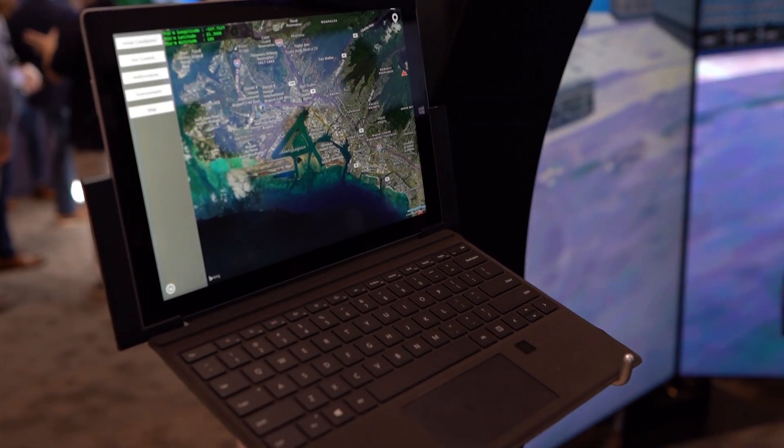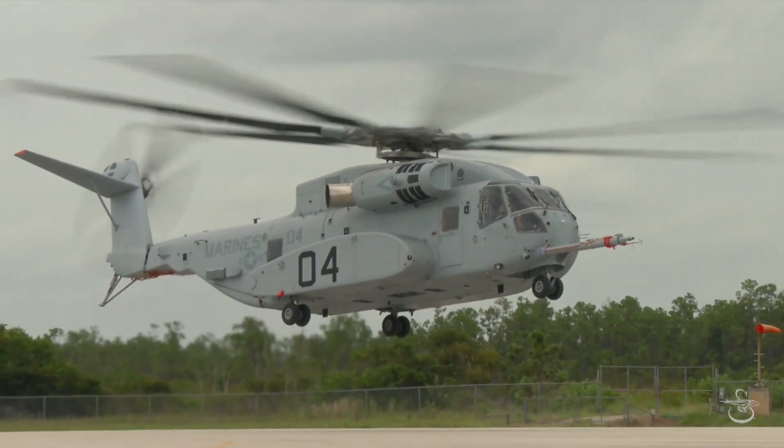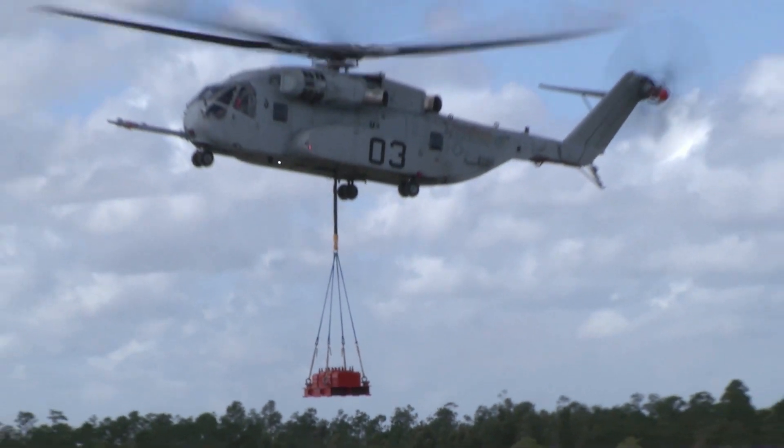What we're doing on the maintenance side for the 53K is also offering a complete virtual maintenance environment where they're able to perform maintenance tasks virtually, and then go to a variety of hardware-based trainers where they can perform the physical tasks of maintaining the device.